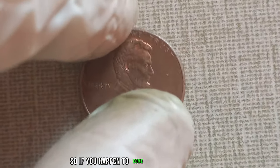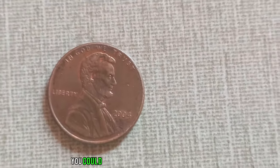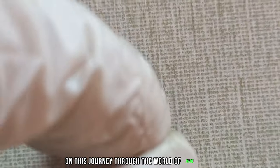So, if you happen to come across a 2004 penny without a mint mark in your pocket change, don't overlook it. You could be holding onto a piece of history worth millions. Thanks for joining us on this journey through the world of rare coins.